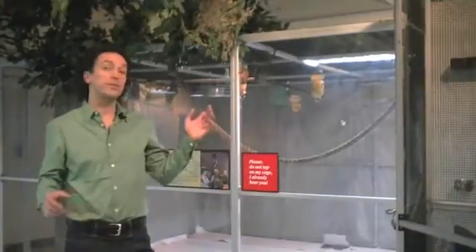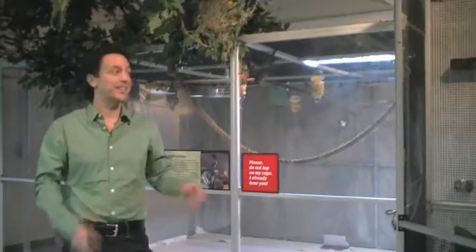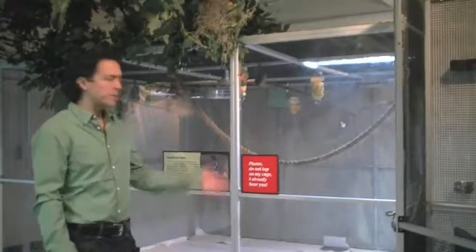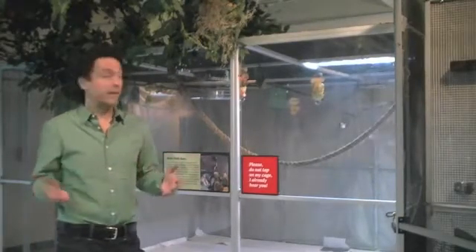Some of our nocturnal animals here include non-bats, even though we're the Organization for Bat Conservation. We've got some flying squirrels, sugar gliders, and owls. In the cage behind me are straw-colored fruit bats, Egyptian fruit bats, and some Jamaican leaf-nosed bats. We can put different kinds of fruit bats together because they eat the same thing, and these are really fascinating animals.